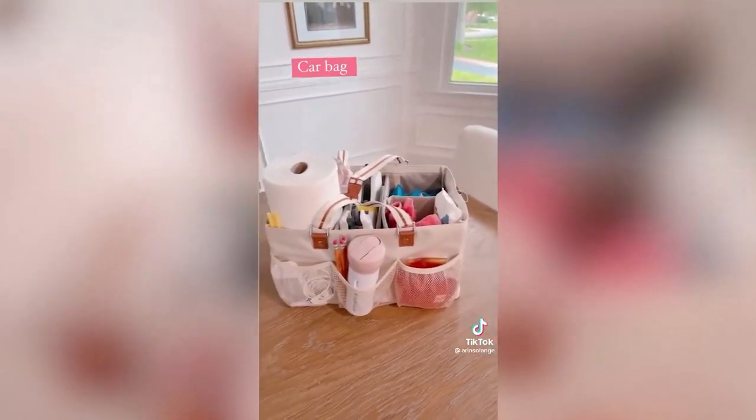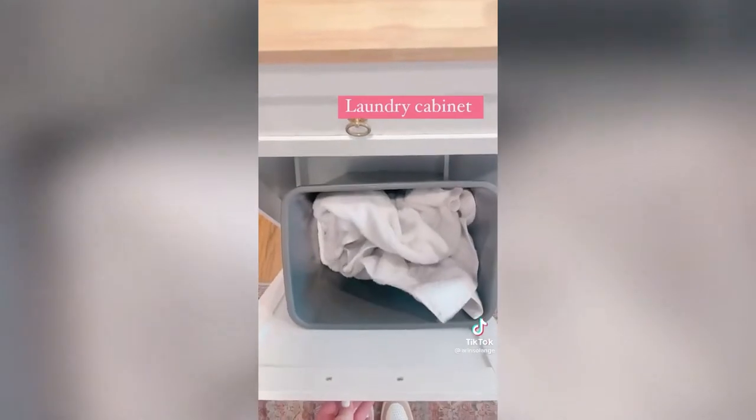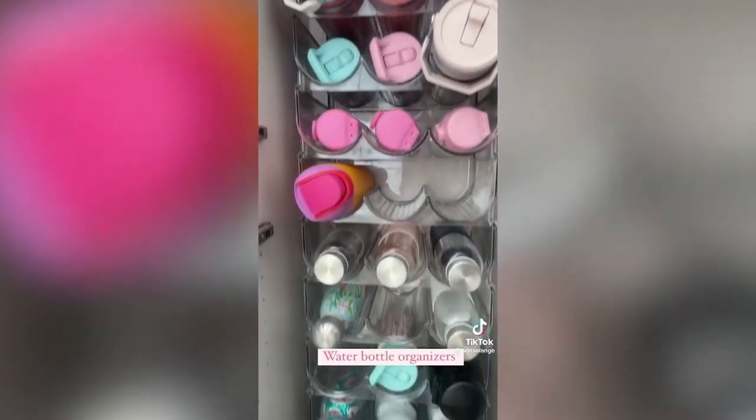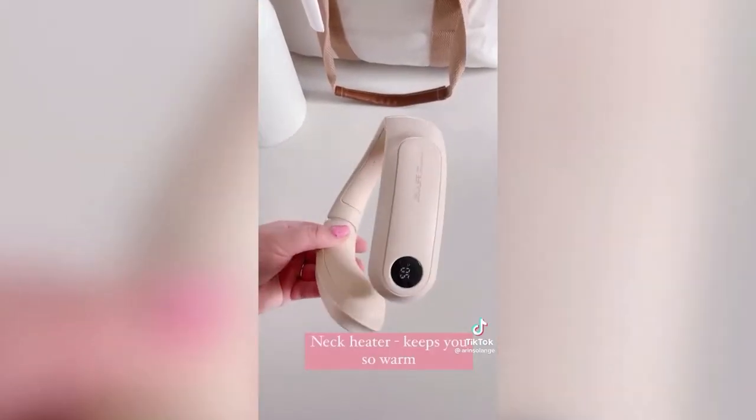This label maker prints out an entire list or an image — such a game changer. My favorite zipper bags are honestly awesome for organizing so many things. This laundry bin works as a piece of furniture so it looks great in your hallway and is super functional. These stacking water bottle organizers save so much cabinet space — you would be shocked. And last, my favorite USB charge neck heater. Everything's linked on my Amazon — have a great day!